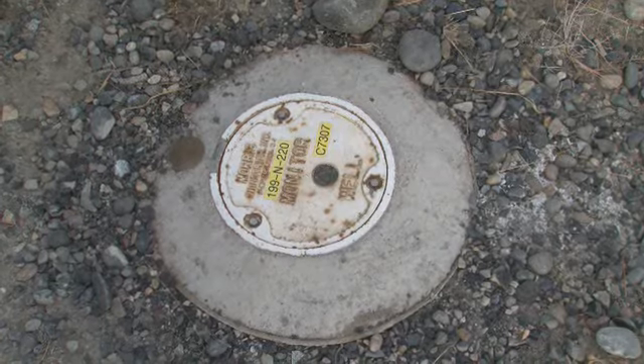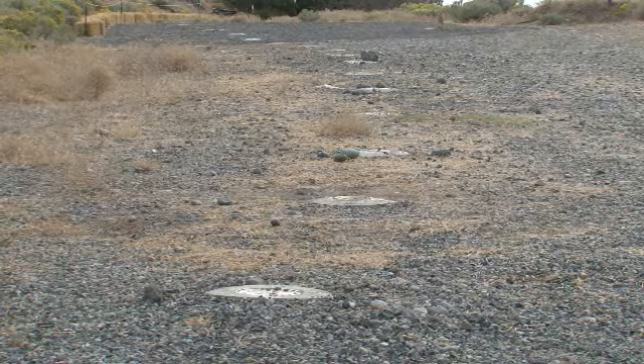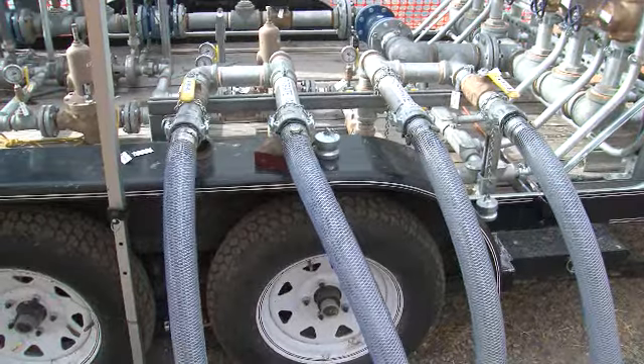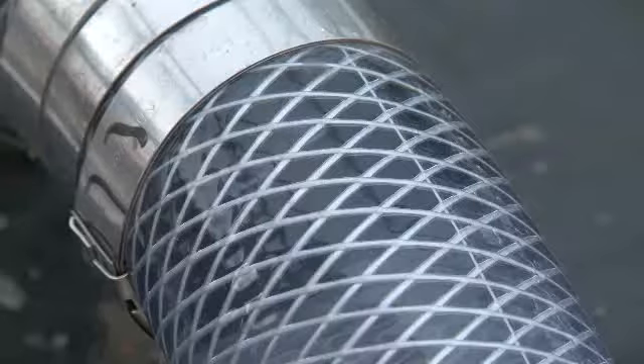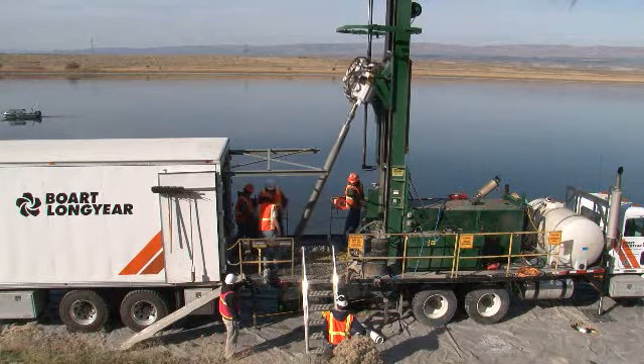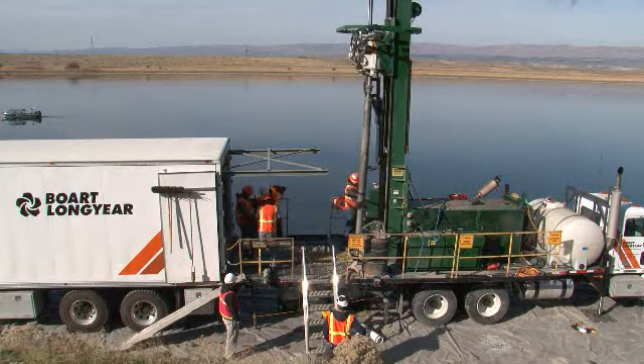The previous contractor created 300 feet of barrier, and CHPRC has been able to double that amount, making the barrier 900 feet in length at the most highly contaminated area in NR-2. According to Barrett, once in place the barrier should last for decades. The Soil and Groundwater team used Recovery Act funding to drill the wells and perform the injections.